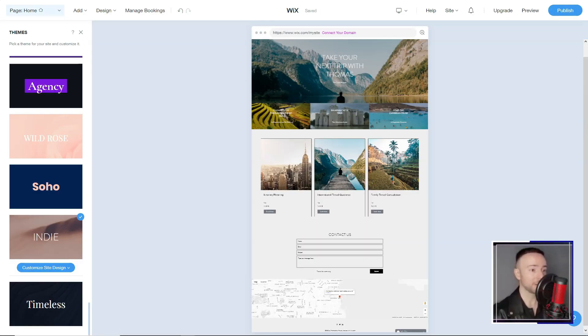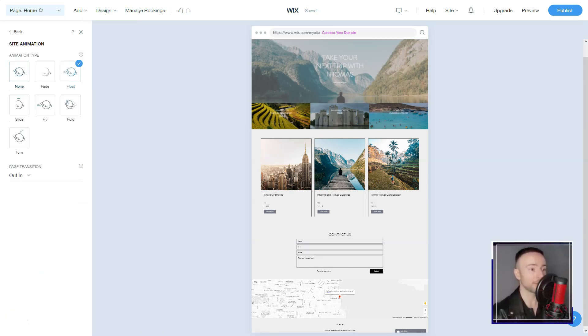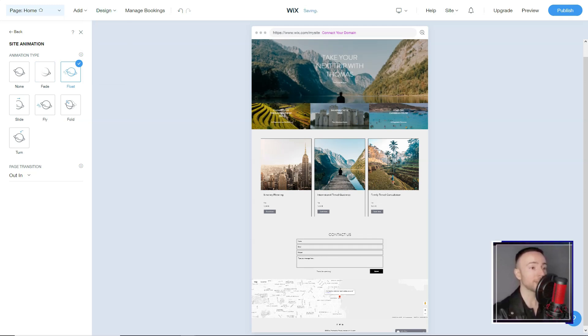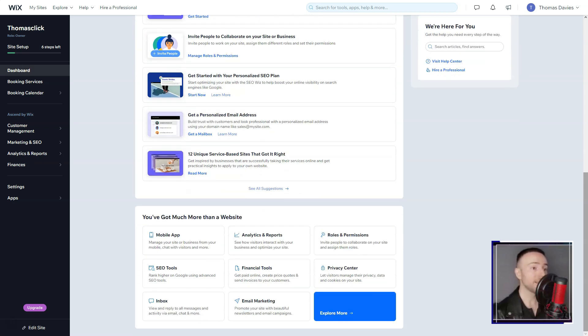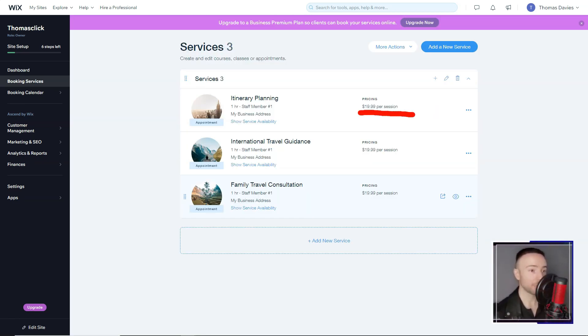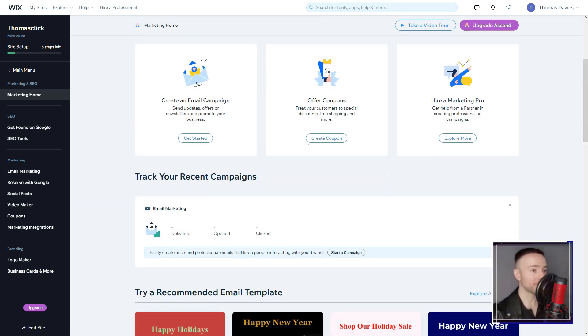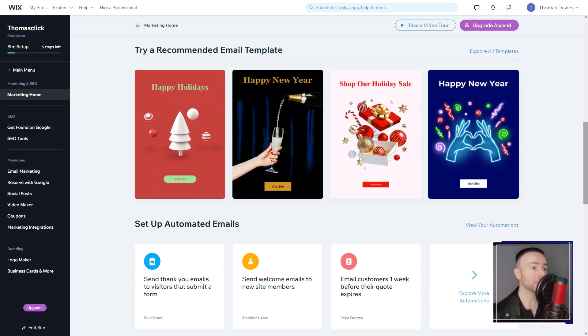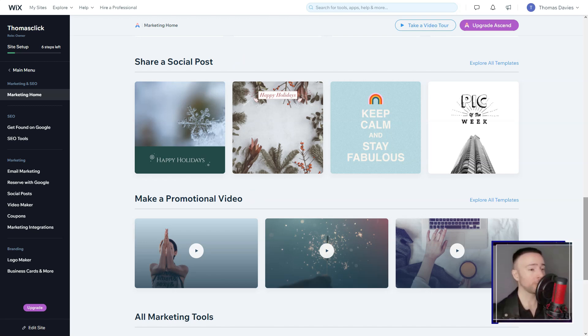It didn't take me long to grasp the essence of Wix's charm — its profound design flexibility, twinned with an almost telepathic drag-and-drop feature. Diving deep, I was enamored by Wix's drag-and-drop interface. It was liberating to maneuver elements — be it text, images, or videos — crafting layouts that mirrored my vision, all without touching a line of code. The array of templates was mind-boggling, over 500 in number, each crafted with a distinct voice, catering to diverse industries.